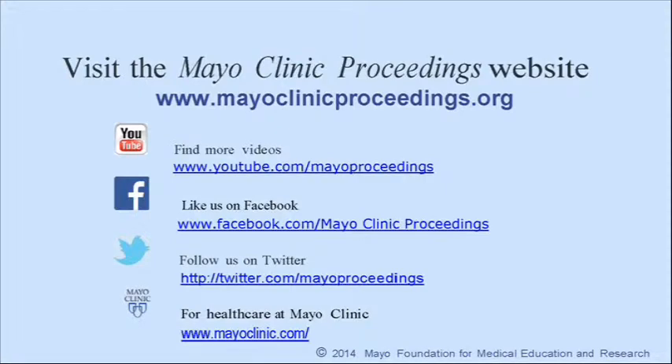You can also follow us on Twitter. More information about health care at Mayo Clinic is available at www.mayoclinic.com. This video content is copyrighted by Mayo Foundation for Medical Education and Research.